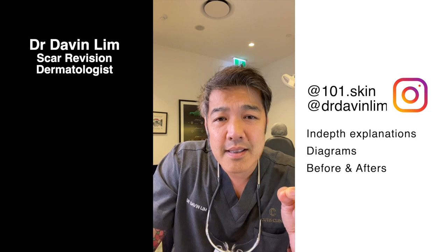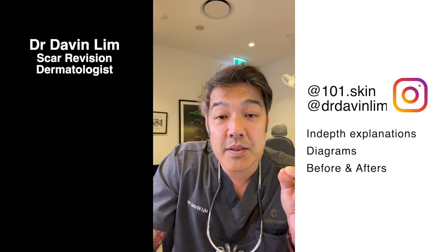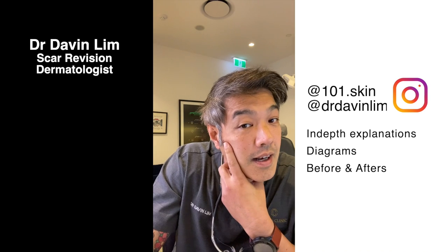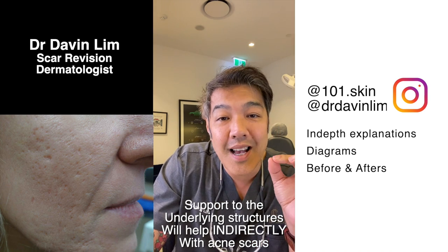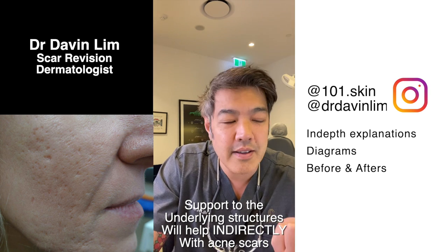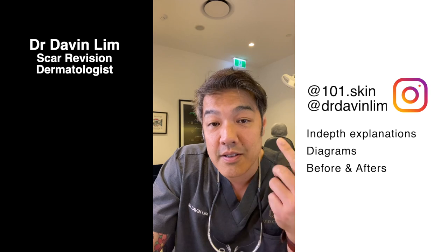By replacing the tissue that supports your scars — for example, in your cheek area we're replacing fat — because as time goes by you will lose fat. This is natural; everyone experiences it. You lose fat, you lose collagen, and you lose your bone structure.